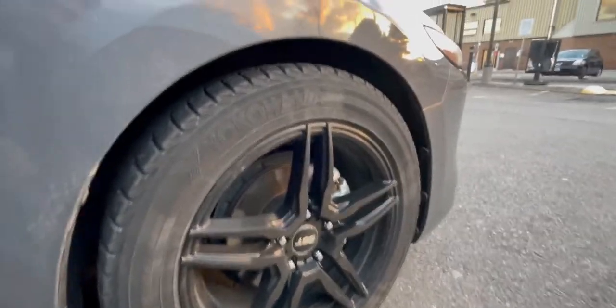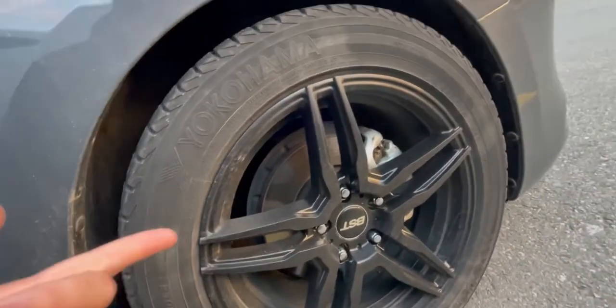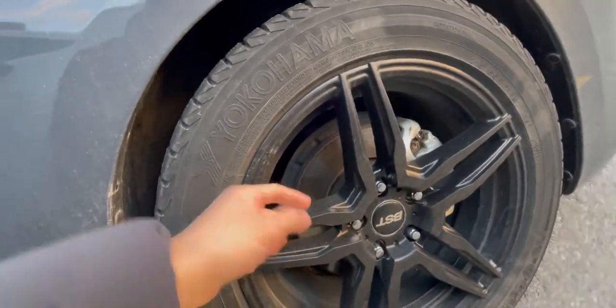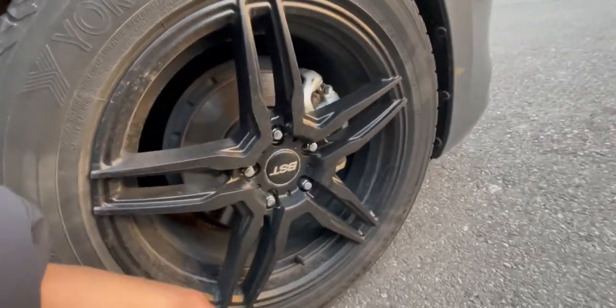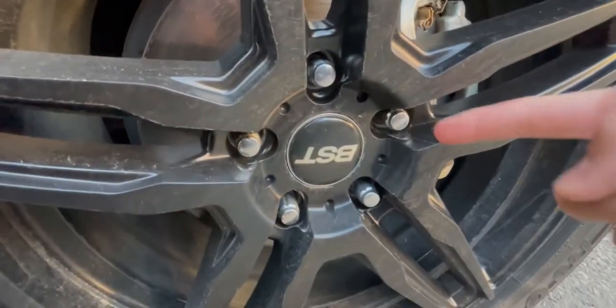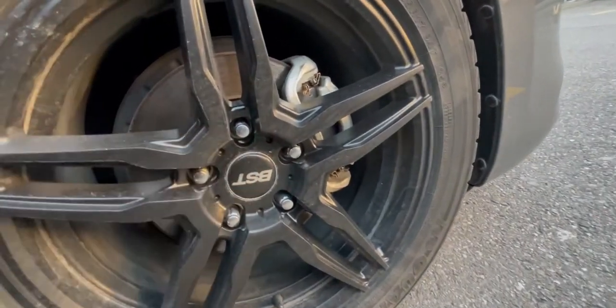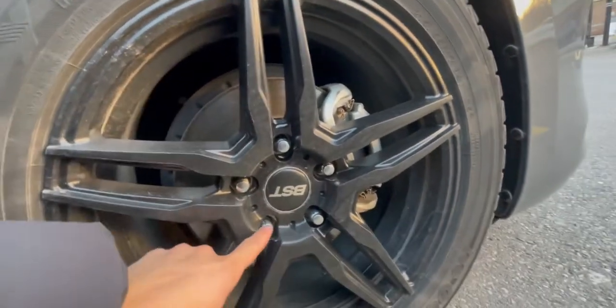Alright, these are the wheels — Yokohama, 215/55 R17. I have no idea what the rims are but they look alright, they're a bit dirty, I need a car wash. We got these thinner lug nuts because the original ones were too high and the tool couldn't get into the slot, so we had to get thinner lug nuts.